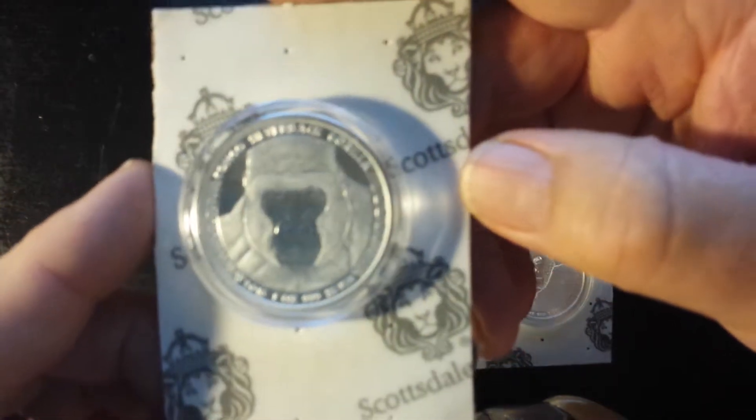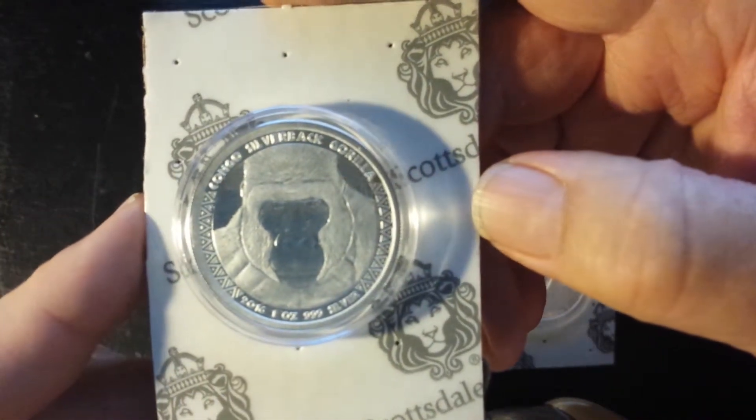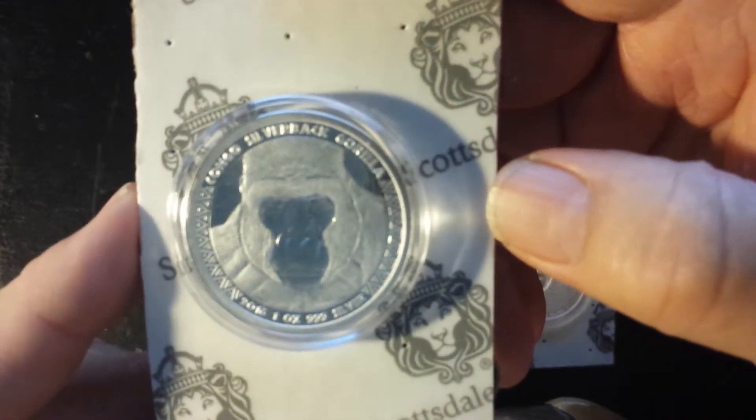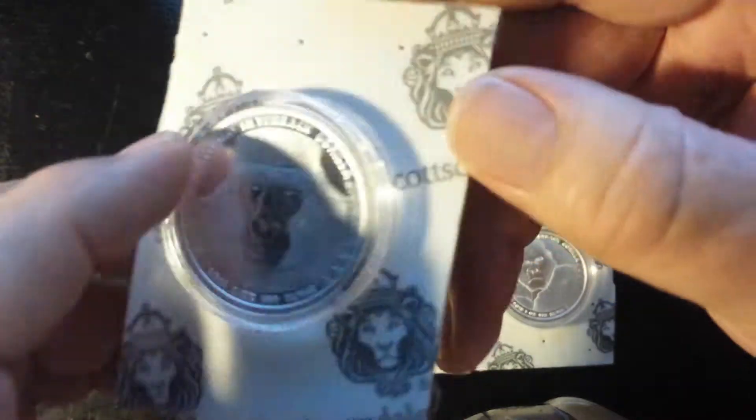So far I have the whole series. That was the first in the series. Here's the second in the series. Kind of a little eerie how he just stares you down through the coin.